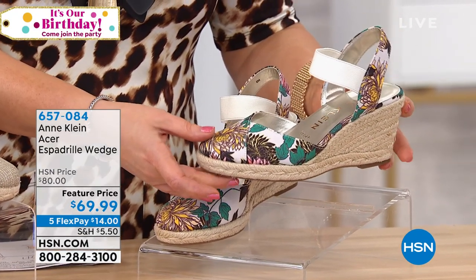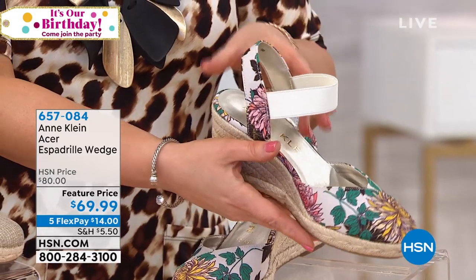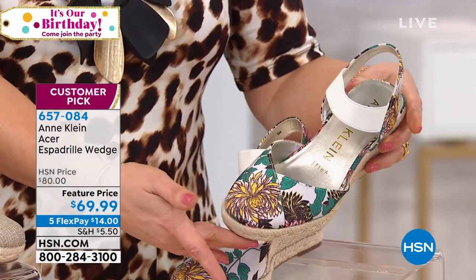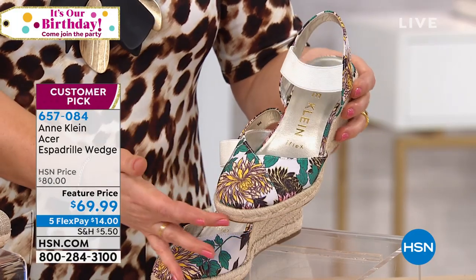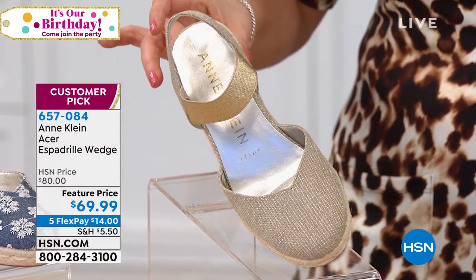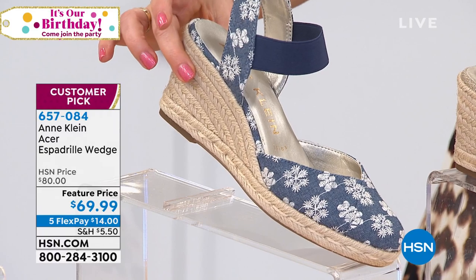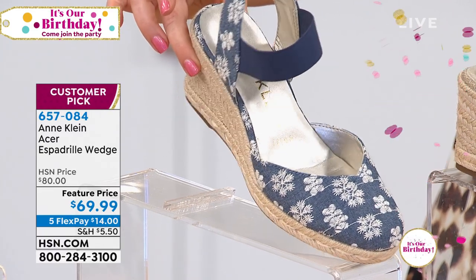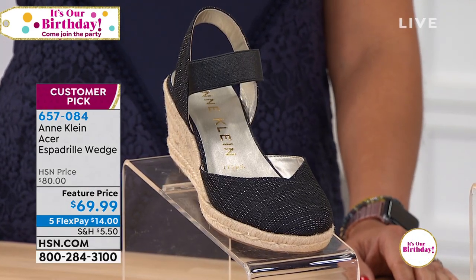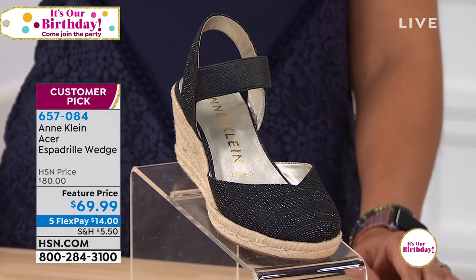Item 657084 — the Acer Espadrille Wedge. Normally $80, today it's $69.99. Five flex means $14 gets it home. We have sizes 6 through 10. The floral colorway has beautiful delightful colors. We also have it in gold natural with little flecks of gold, with elastic dyed to match. Then there's the denim option, and the black gold. This became a 4.7-star customer pick even at the higher price, because it's different from other espadrilles — it actually flexes up to 90 degrees.